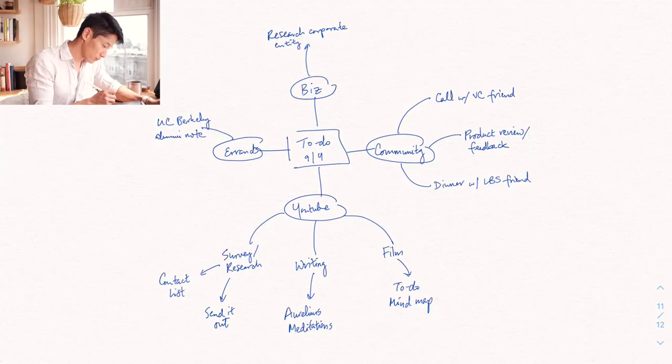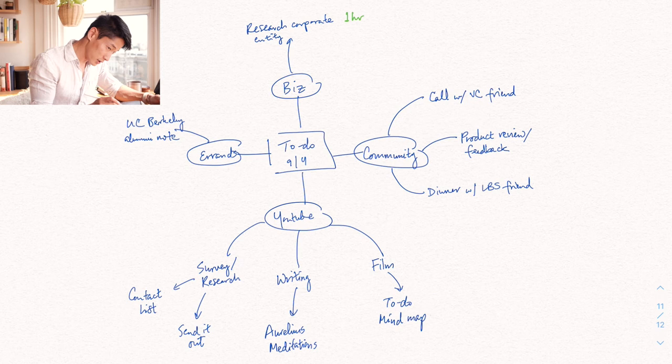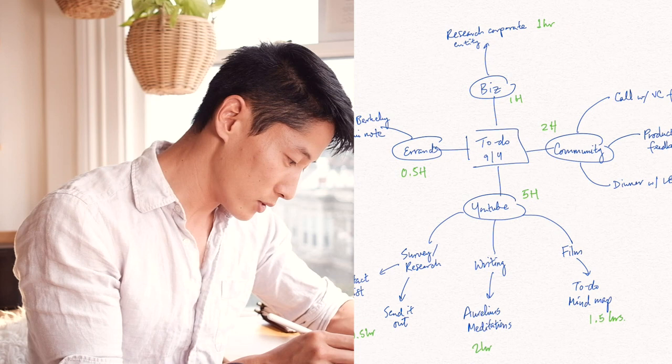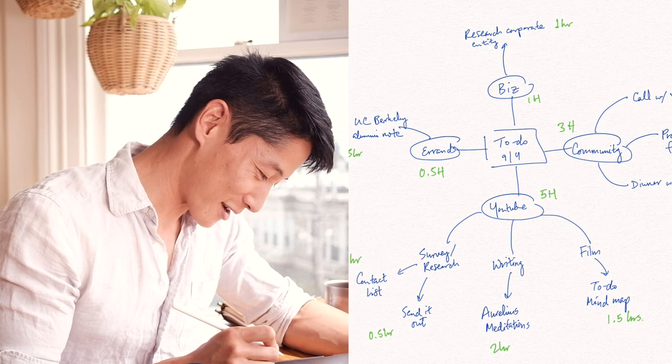It doesn't make sense to make a huge to-do list or mind map of things that's going to spill over to, say, 14 hours. So this allows me to see exactly what I'm going to do for today. Researching the corporate entity will take about one hour. After tabulating all the hours into broad categories: one hour on business, three hours on community, five hours on YouTube, and half an hour on errands — all added up is nine and a half hours. This is pretty doable, fitting within an entire workday plus more given dinner and everything after work. It's a very realistic to-do list.